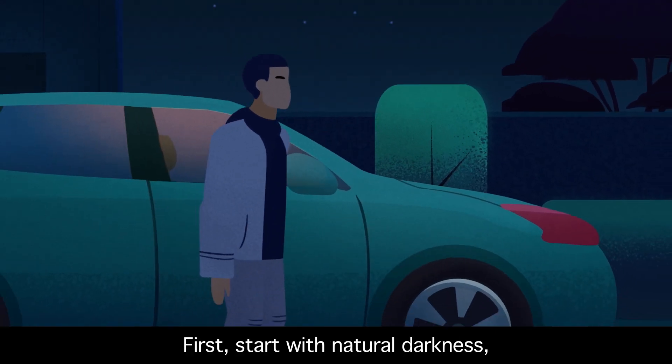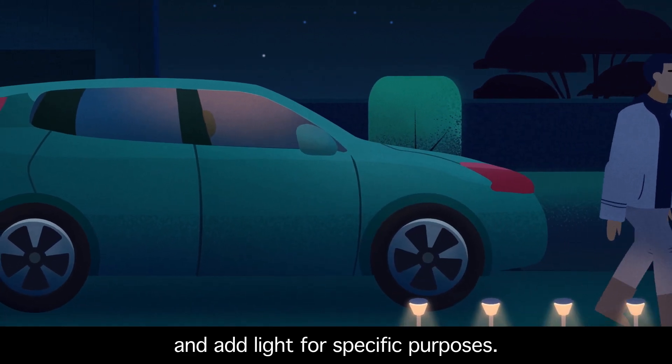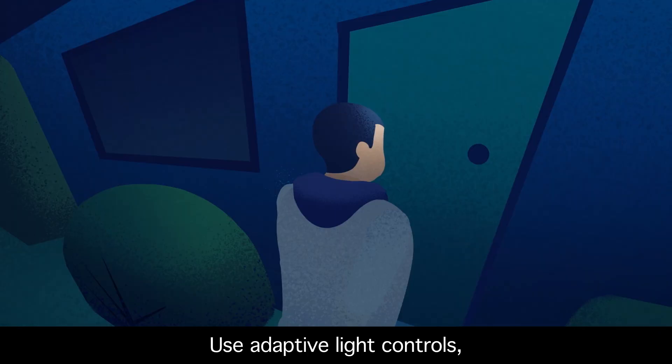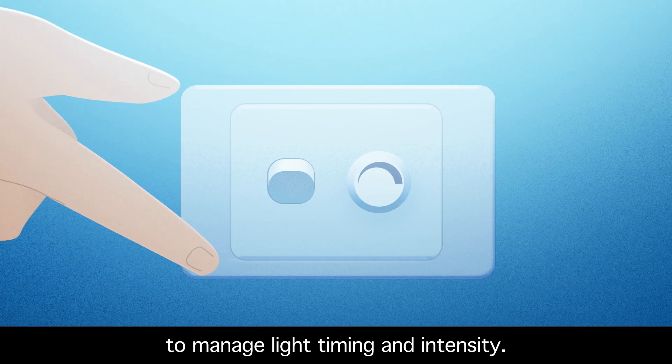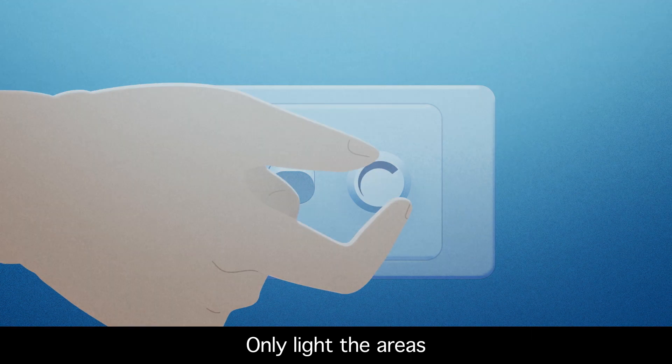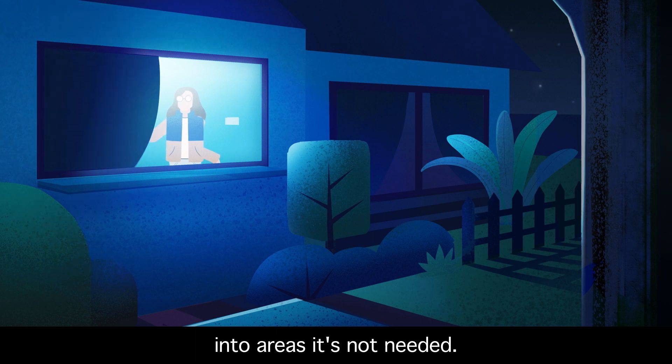First, start with natural darkness. Consider your needs and add light for specific purposes. Use adaptive light controls, sensors and dimmers to manage light timing and intensity. Only light the areas you really need and prevent light from spilling into areas it's not needed.